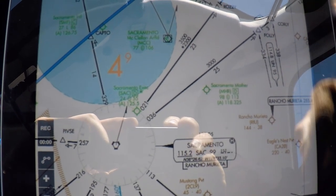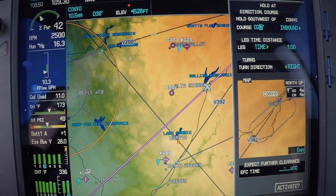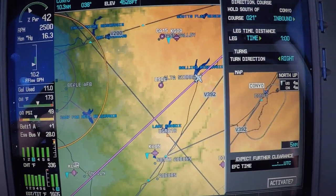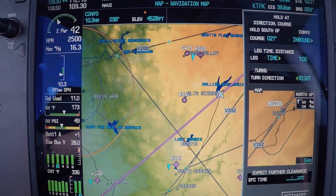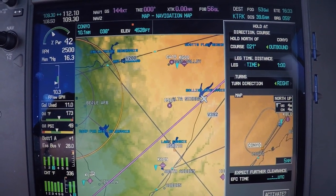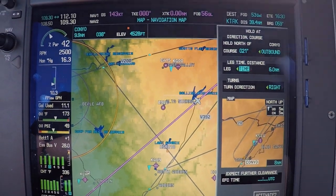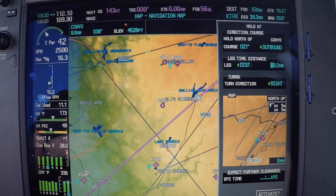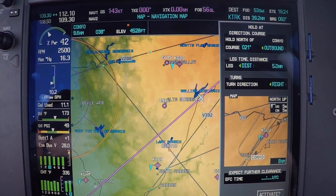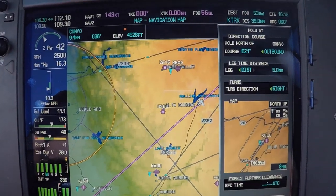Coming back up here, we need to dial in the 021. If we think about it — is 021 going to be our inbound or outbound? If we're holding northeast, that's going to be our outbound, so we switch that to outbound. We were told to make five mile legs, so we switch this to distance and set that to five nautical miles. They told us right turns, even though that should be standard.